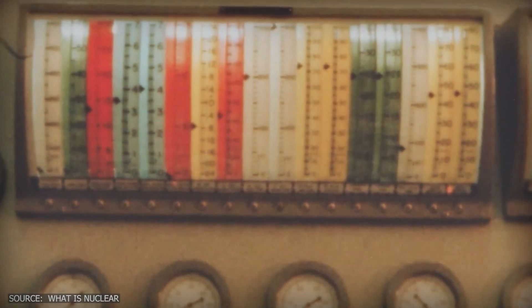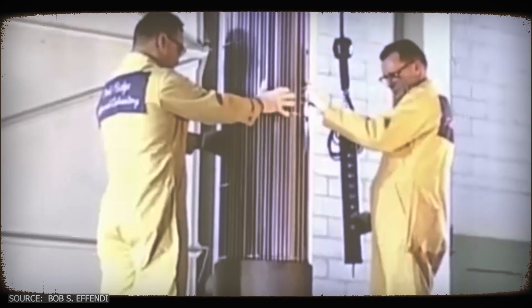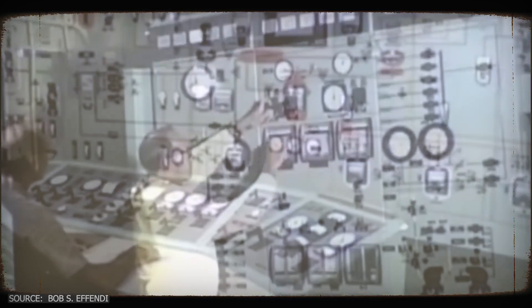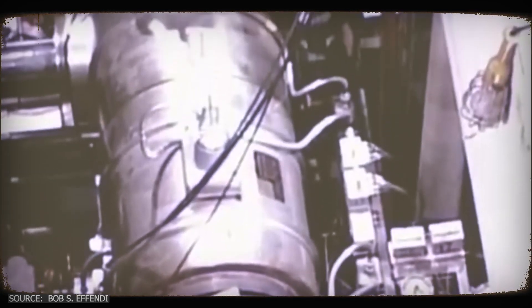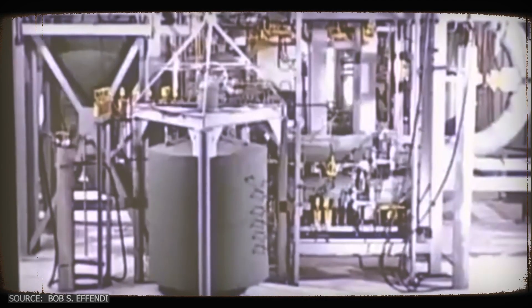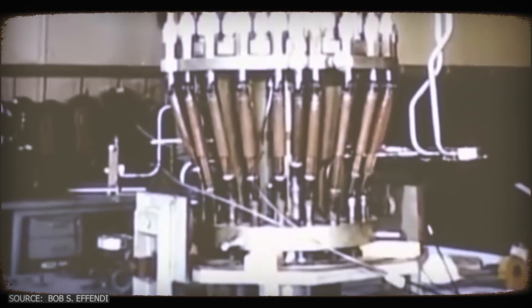This wasn't merely theoretical. From 1965 to 1969, Oak Ridge ran a working prototype. Inside the humming facility, scientists watched as their creation operated safely for over 13,000 hours — no major issues, no meltdown risks. The data they gathered painted a clear picture of what nuclear energy could have become. The molten salt reactor had a revolutionary advantage: it couldn't melt down. The fuel was already molten. If something went wrong, the liquid simply drained into a safe holding tank, like a bathtub with an automatic drain. No need for backup power, no complex emergency system — safety was built into its very design.